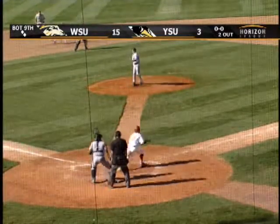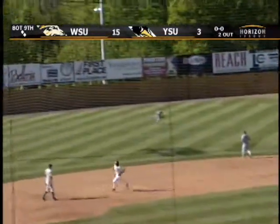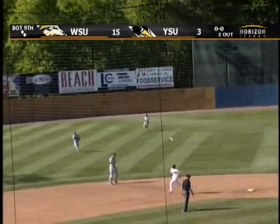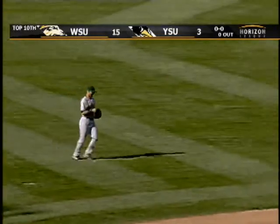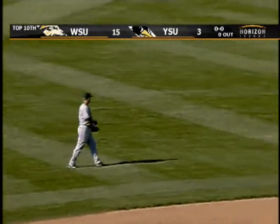Lefty versus lefty matchup. First pitch swing and Leon offers one out to shallow left, but coming in is Mosbarger to make the catch. And that will do it for game one of the series. Wright State takes it 15-3.